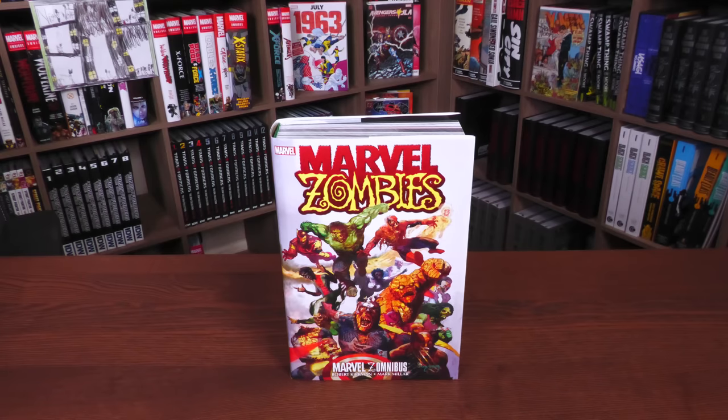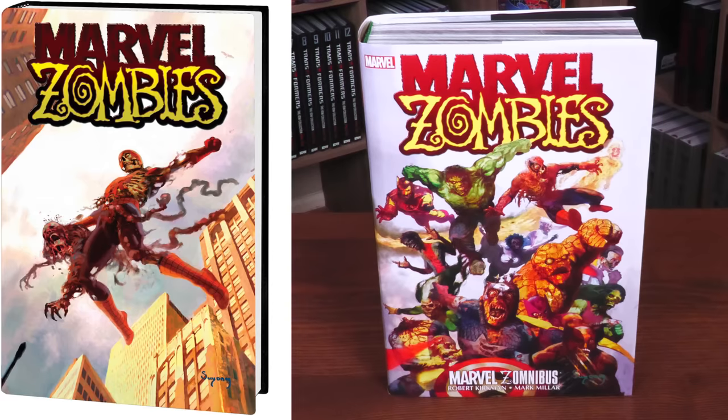What we're looking at here is your standard edition, released everywhere in the book market. This is a take on the Secret Wars issue number one cover, and Arthur Suydam is the artist. On the left-hand side is your direct market cover, also painted by Arthur Suydam, and that is a take on Amazing Fantasy number 15.